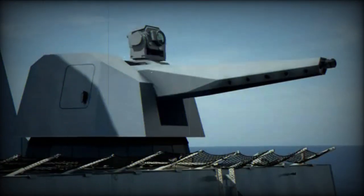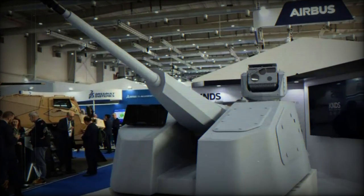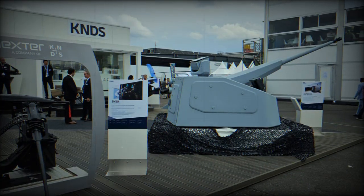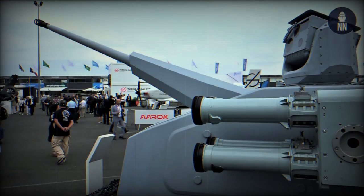Rapid Fire stands out for its efficiency, which relies not on the volume of metal delivered but on precision. It features a 40mm cannon developed by CETAS, an international subsidiary of Nexter Systems and BAE Systems, to equip the latest armored vehicles for the French, Belgian, and British land forces.